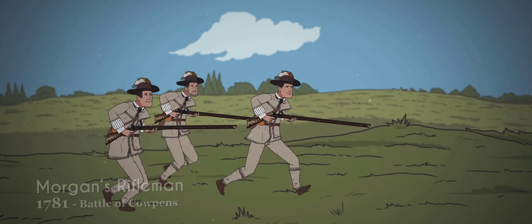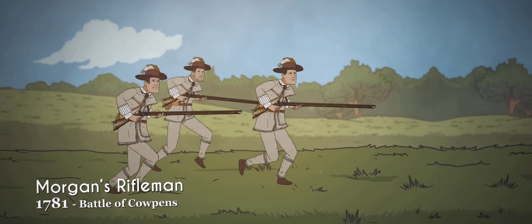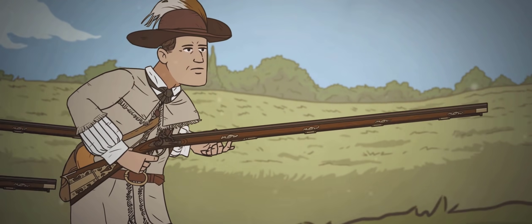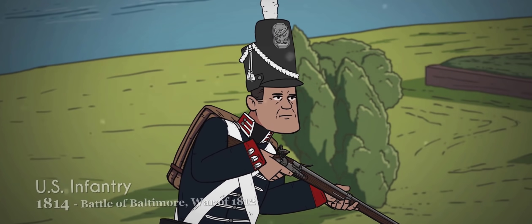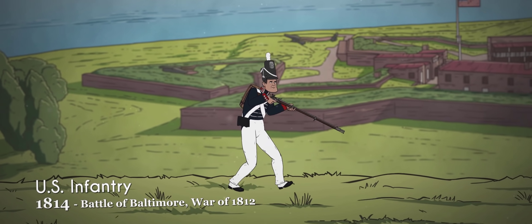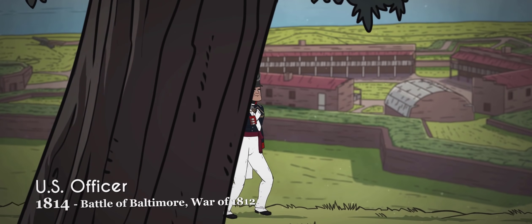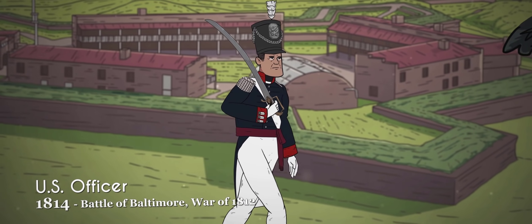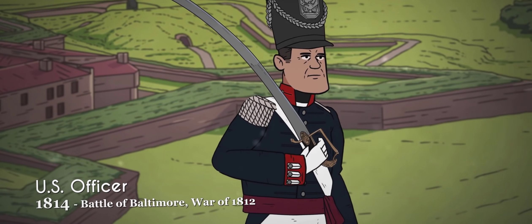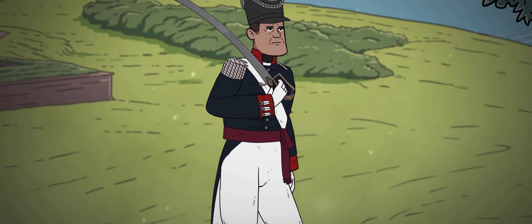Unlike their musketeer counterparts, Morgan's riflemen, who functioned as a light infantry force, carried a true rifle, the grooved barrels of which allowed the musket ball to spin for far greater accuracy. Uniforms of this period maintained a predominantly blue color palette, although some details evinced a Prussian influence, particularly the cuffs and collar. Officers continued to have edged weapons at their side, and the pommels of American sabers were styled after eagle's heads, further cementing the bald eagle as a symbol of American identity.